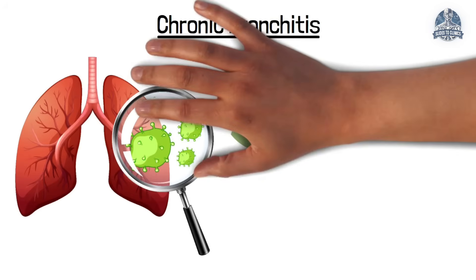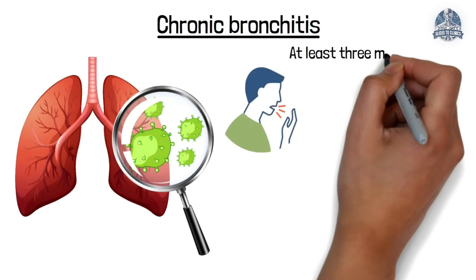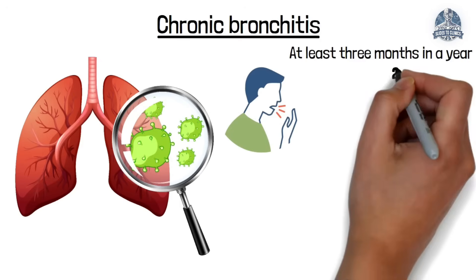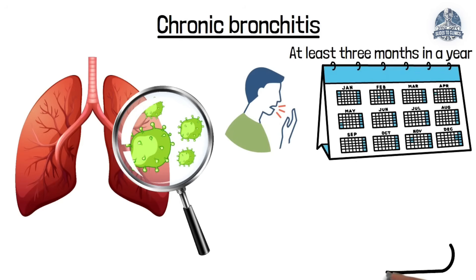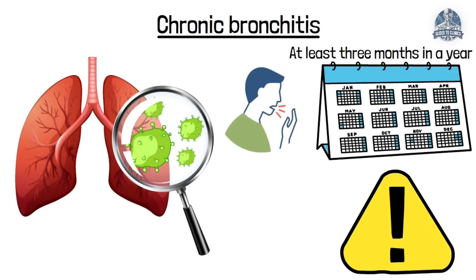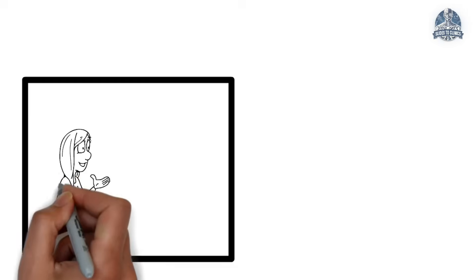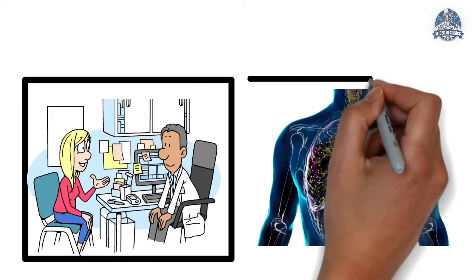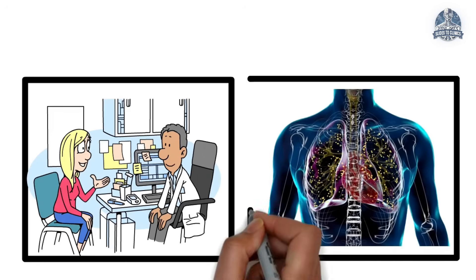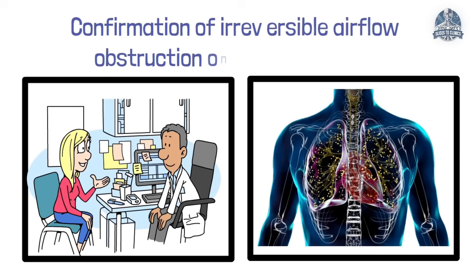For chronic bronchitis, there needs to be a persistent productive cough for at least three months in a year, for two consecutive years, typically in the presence of a risk factor such as smoking. The key steps include a thorough clinical assessment, excluding other causes like tuberculosis, and confirming irreversible airflow obstruction on spirometry.